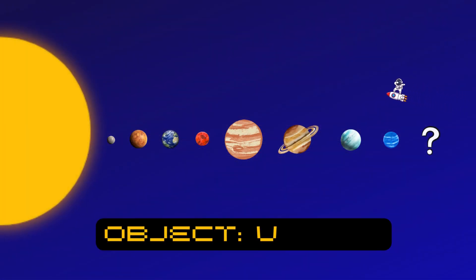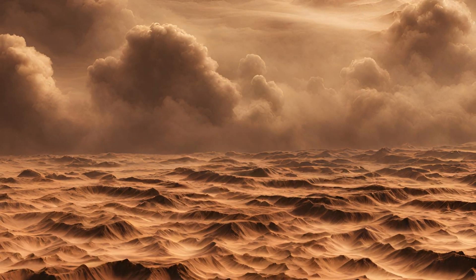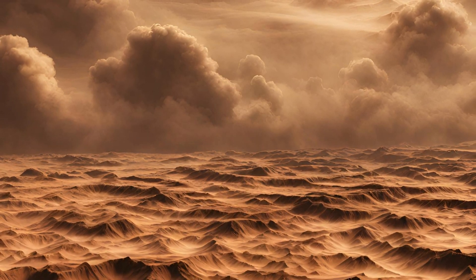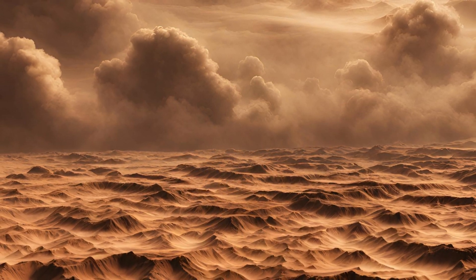Now let's visit Venus, often called Earth's sister planet. It's super cloudy and incredibly hot. Venus has thick clouds that trap heat, making it hotter than an oven — it's even hotter than Mercury, even though it's farther from the sun.